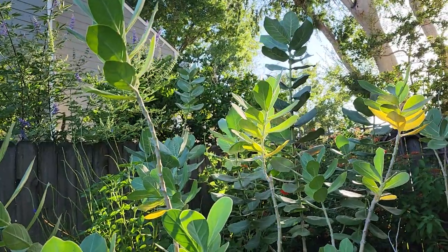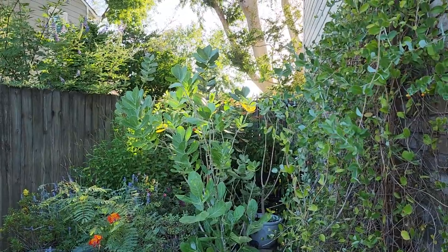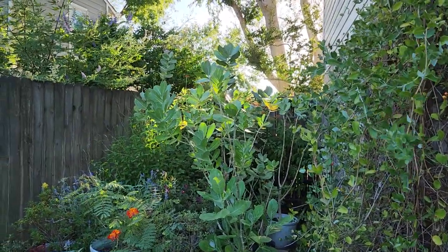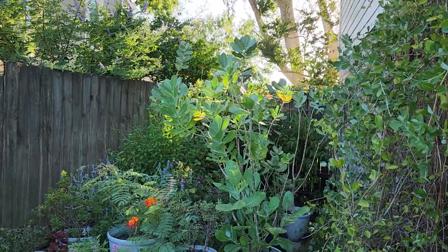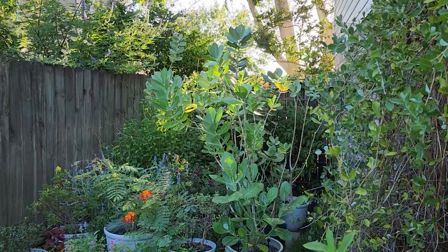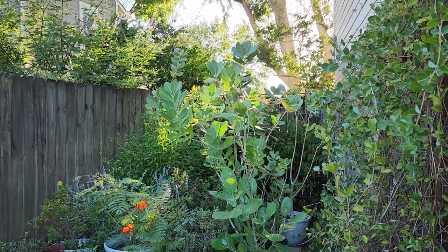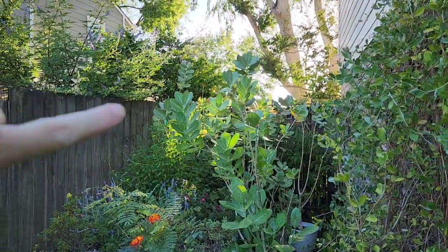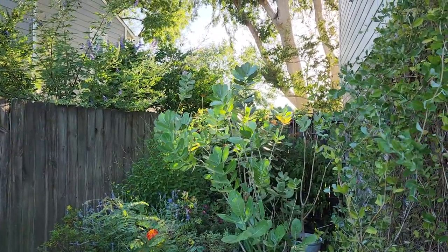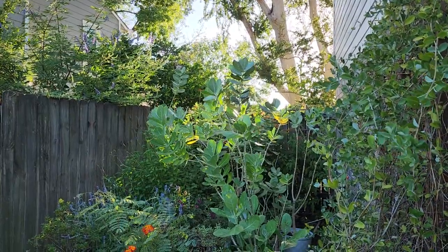It certainly brings height and a separate interest to the area. They are like trees — they can grow to be very large like trees. You'll notice my fence is six and a half feet tall and a couple of those giants have gotten to be easily eight feet tall.